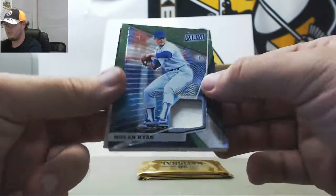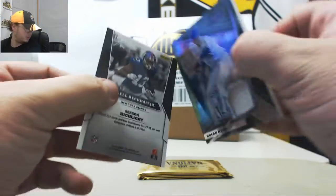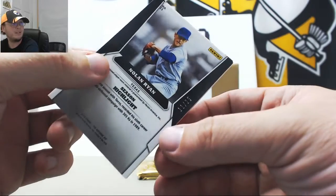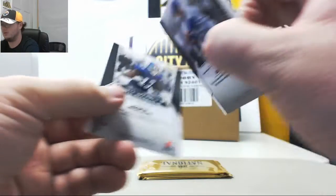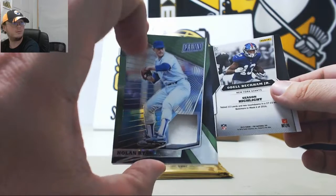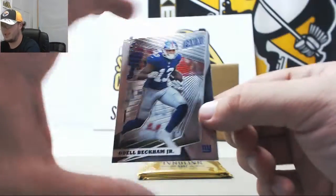We have a Nolan Ryan jersey, green. The Nolan Ryan jersey is number 11 of 25. Very nice Ryan right there. And Odell Beckham.